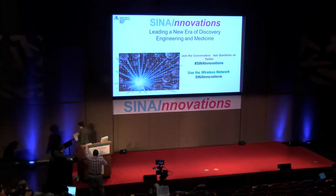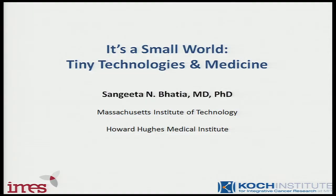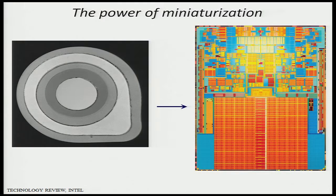Thank you. I know I'm standing between you and coffee, so I will be concise. I'm going to continue on this theme of bridging engineering and medicine together. I'm going to tell you two vignettes today — one in our interest in cancer and the other in our interest in liver disease. I'm going to start with this sort of dream and what happened over the course of 50 years.